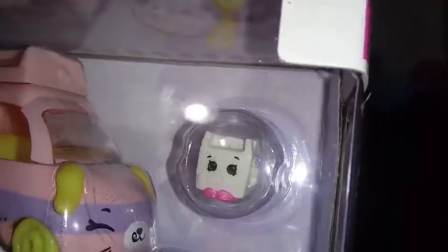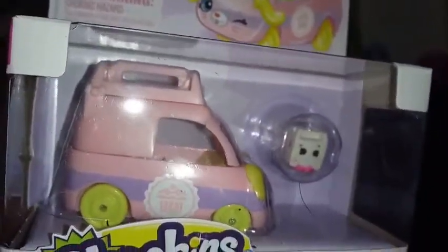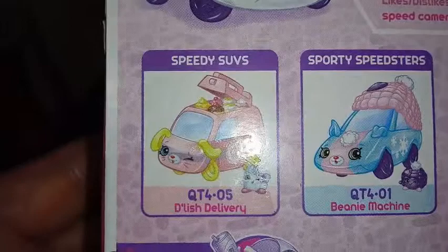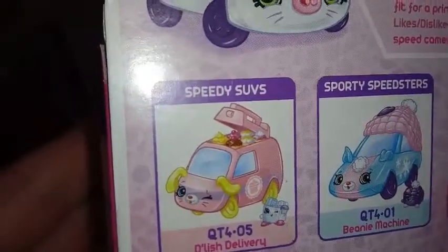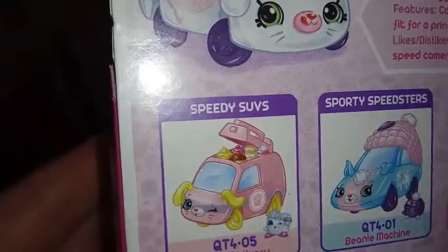Anyhow, our actual Cutie Car has a pale pink top that matches the pink die-cast metal bottom. It has a hinge on the top and the hinge opens up. Let me find you a picture of that — you can see in this concept art here that it has a hinge on it and it opens up.